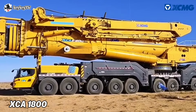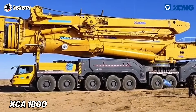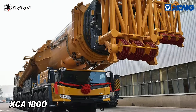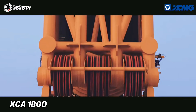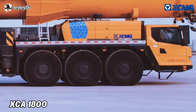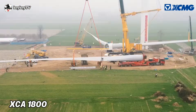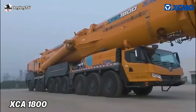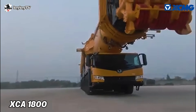The XCB 1800 can complete a transfer of 4 to 5 kilometers in just 3 hours, as the crane has stable control performance and excellent resistance. Traffic capacity is strong, road conditions are stress-free, and the assembly and dismantling can be completed in just one day, making the XCMG XCB 1800 one of the best mobile cranes in the world.